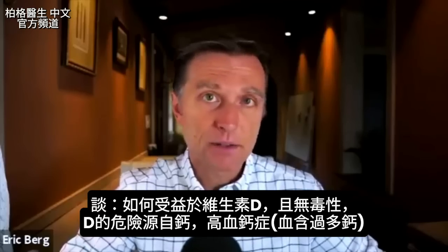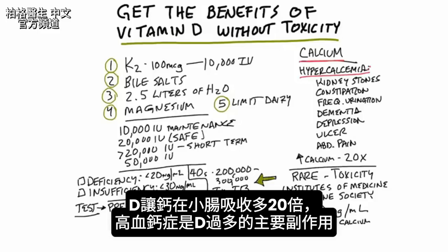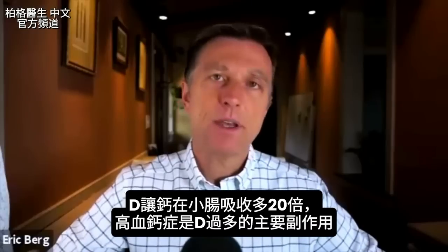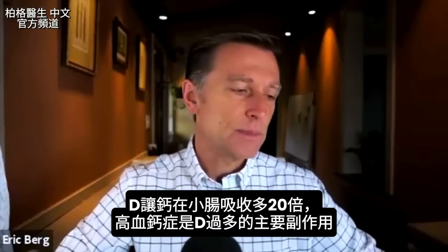Let's talk about how to get the benefits from vitamin D without that toxicity. The danger of vitamin D really stems from calcium — hypercalcemia, too much calcium in the blood. Vitamin D helps absorb calcium by 20 times in the small intestine, so we're going to get a spike of calcium in the blood. Hypercalcemia is really the big side effect of having too much vitamin D.